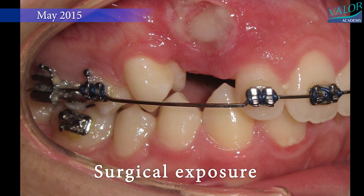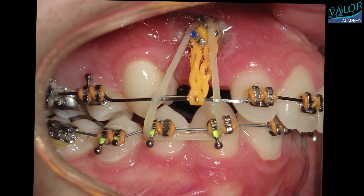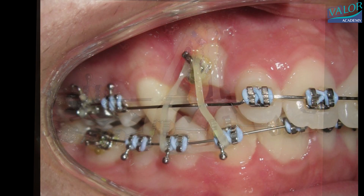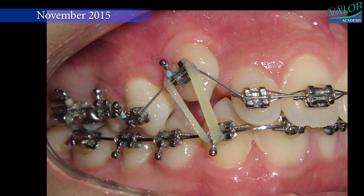After some time, we see the tooth moving to where it should be. To make sure the tooth stays put after braces removal, we use special supports called fixed retainers to keep it in its new, correct position.